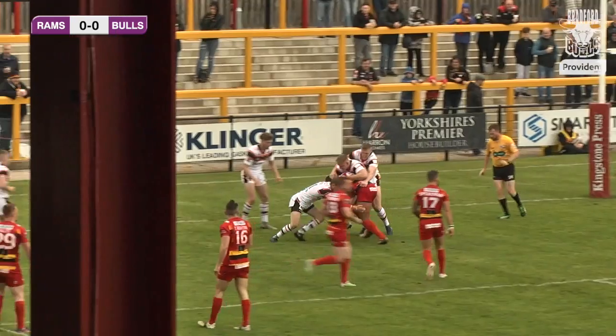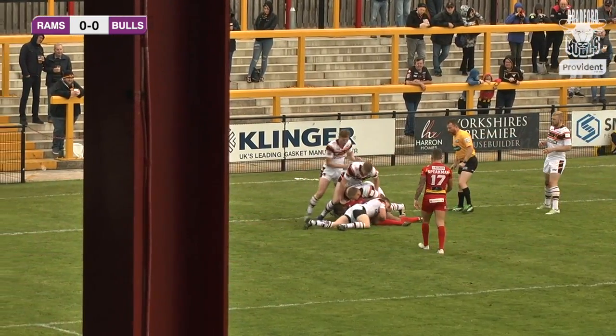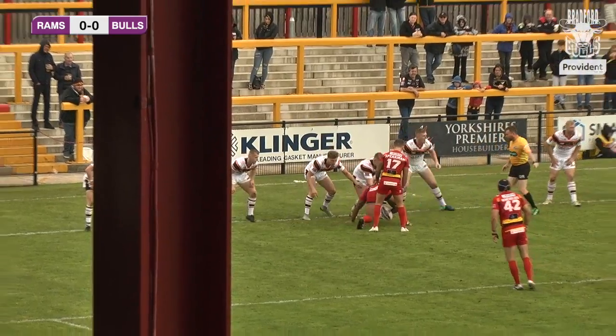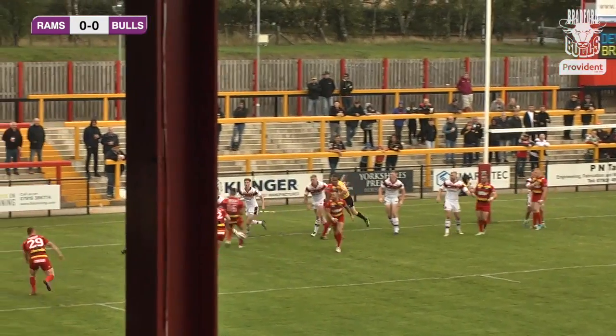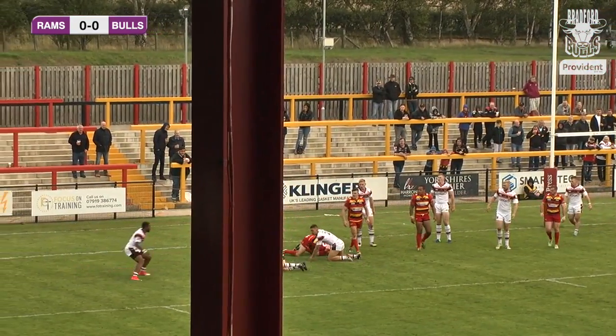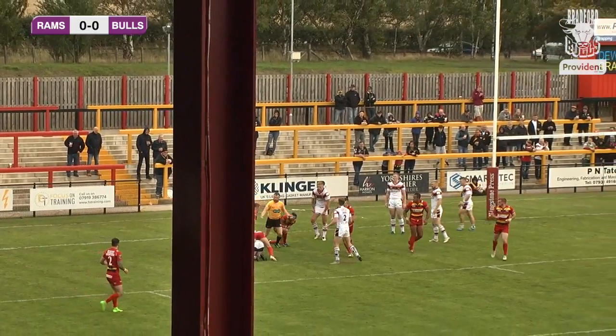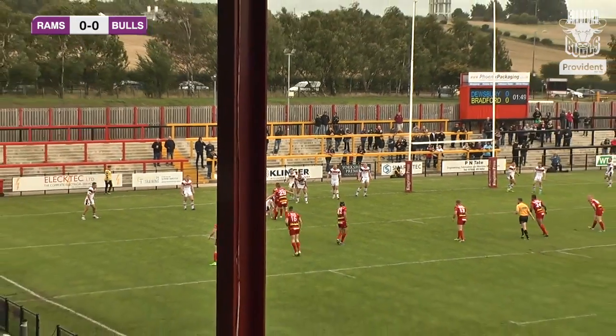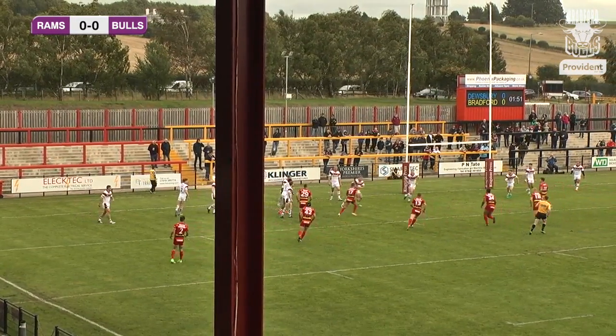The ball moves to the left-hand side of the sticks, Dewsbury targeting the main stand side where Vila Halafihi and Elias McCarney are defending. Bradford stand up in defence through Corey Aston. There's a little run around in the middle of the park and the ball moves slowly. Now sat around five metres shy of the try line with a little dummy, but the ball comes loose and Corey Aston falls on it, wrapped up by the Dewsbury defence.